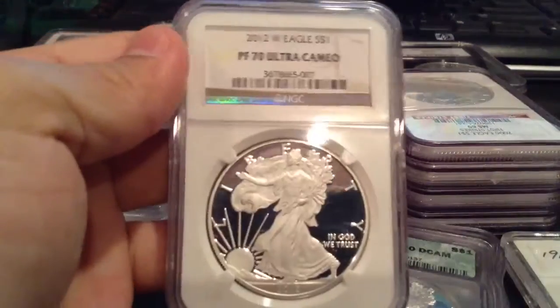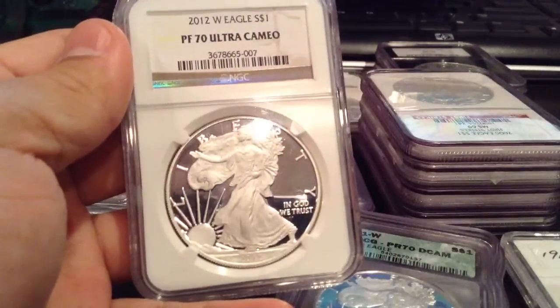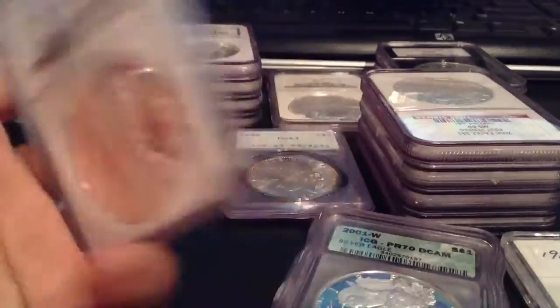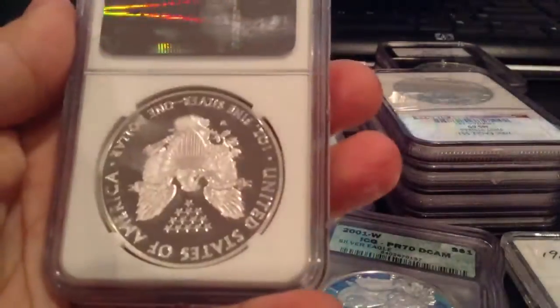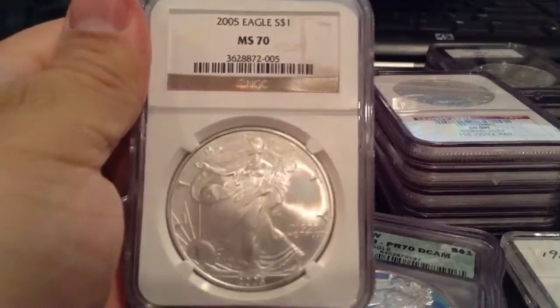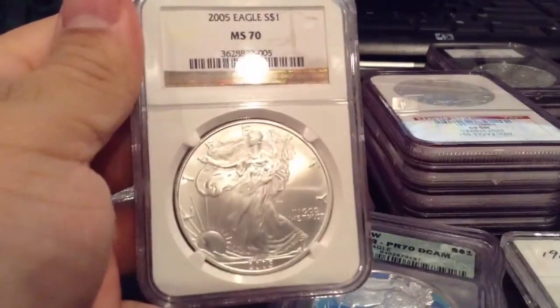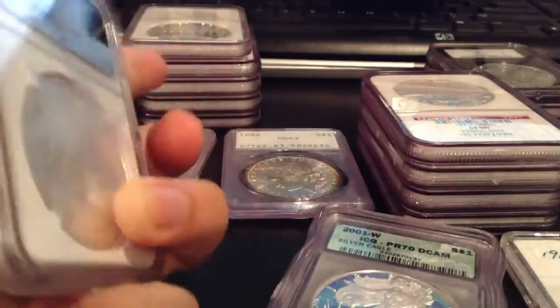If any of you guys are willing to trade or interested in some of these other coins or slabs that I have here, PM me — send me a message and hopefully we can work a deal out. I'm always looking into trading or bartering, depending on what you have.